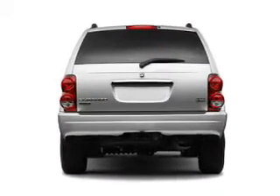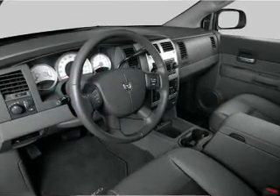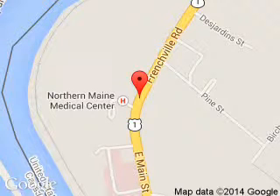Let us put you in the driver's seat today — call or click to contact us. Pelletier Ford is dedicated to doing everything possible to ensure that the experience you have selecting your next vehicle is a pleasant one. We are located at 213 East Main Street, Fort Kent, Maine, 04743.